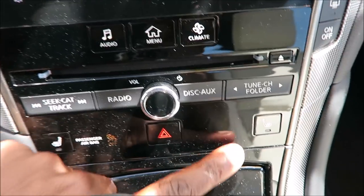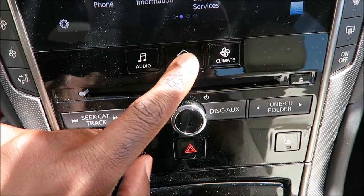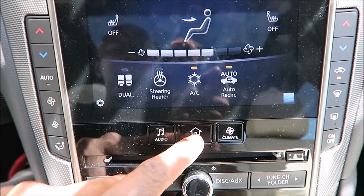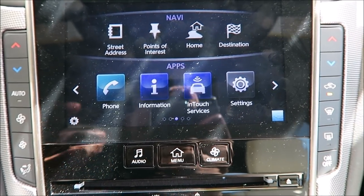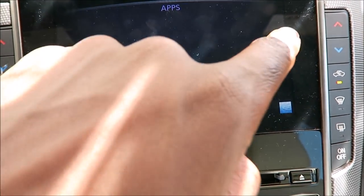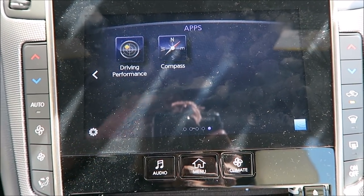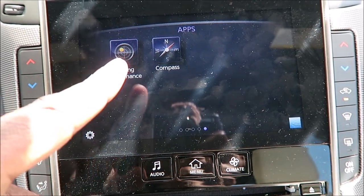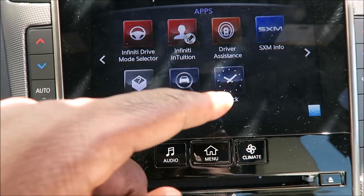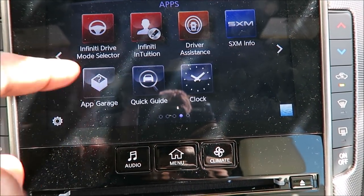You have your passenger airbag here and you have your hazards right under that. For your screen, you have some quick hot buttons like the climate, the menu, and the audio, so you can bring everything up with those hot keys. Climate there to show you different climate controls, and your menu button to take you to that home screen. Pretty simple — big bold buttons to let you know what you're doing. On the right-hand side you'll see actual apps on this screen. You have your compass, driving performance, Infiniti drive mode selector, app garage, clock, quick guide, Infiniti InTouch, driver assistance, SXM info. On your home screen you have street adjust, point of interest, home destination for the nav up top, and then your apps at the bottom: phone, information, InTouch devices, and settings.